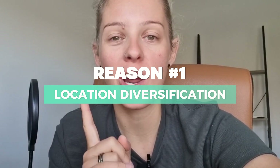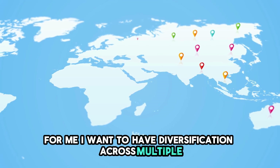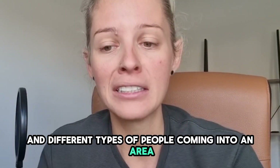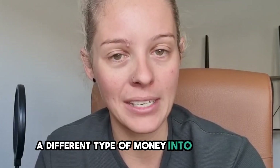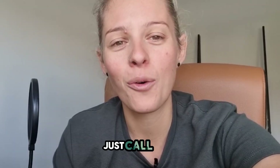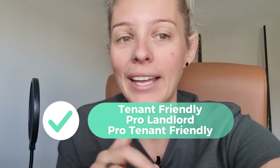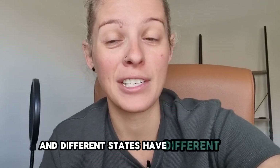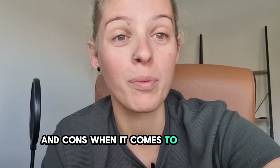The first one is location diversification. I want to have diversification across multiple different suburbs and states, because suburbs are going to drive different projects and different types of people coming into an area, which drives a different type of money into each area. Different states across Australia have different rules — some are a lot more tenant friendly or pro-landlord than others, and they have different pros and cons when it comes to purchasing agreements as well.